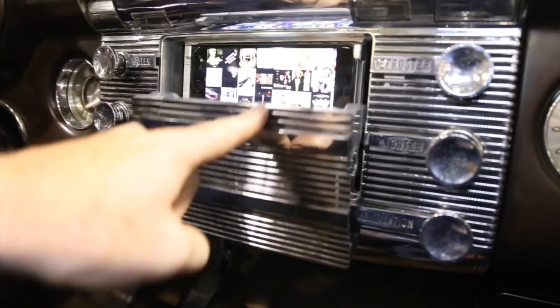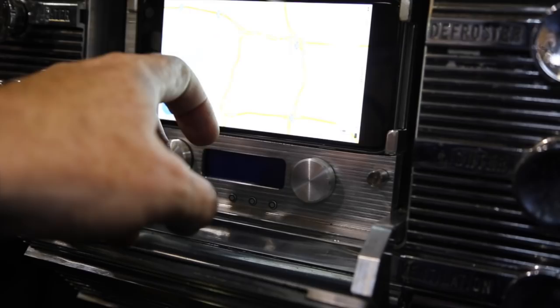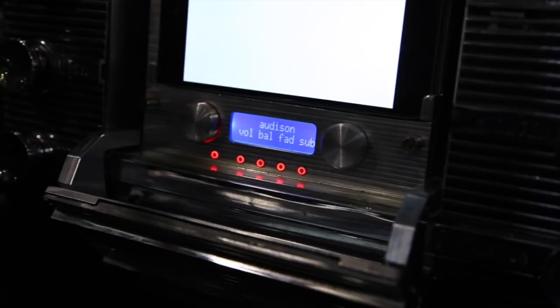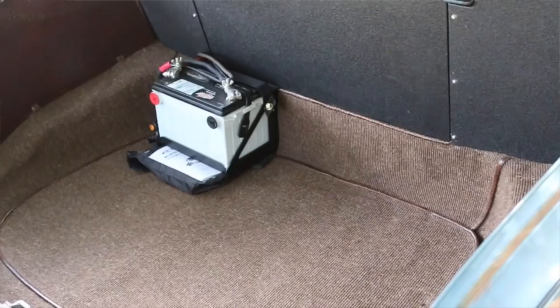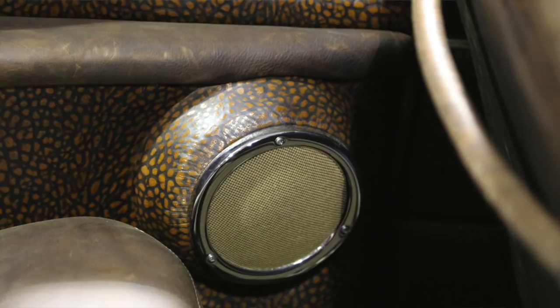Behind that articulated door there's a CNC-machined charging dock for an iPhone 6 Plus — kind of an asinine size for a phone, but perfect for an in-dash dock. That's complemented by Audison's Bit One digital audio interface, which gives you a traditional rotary knob for system volume as well as fine-tuning all your levels. Speakers are all high-end Focal Audio; the bass is hidden in the trunk behind a false trunk wall, and the front speakers are hidden behind perforated leather.